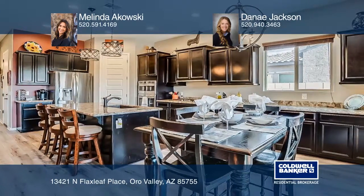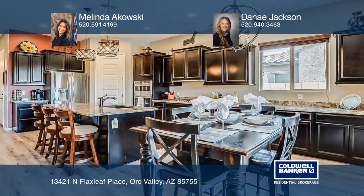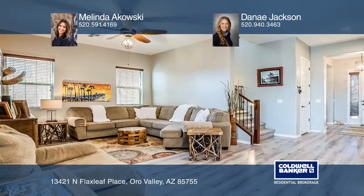The kitchen has granite counters, dark stained cabinets, stainless steel appliances, upgraded floors and custom lights.